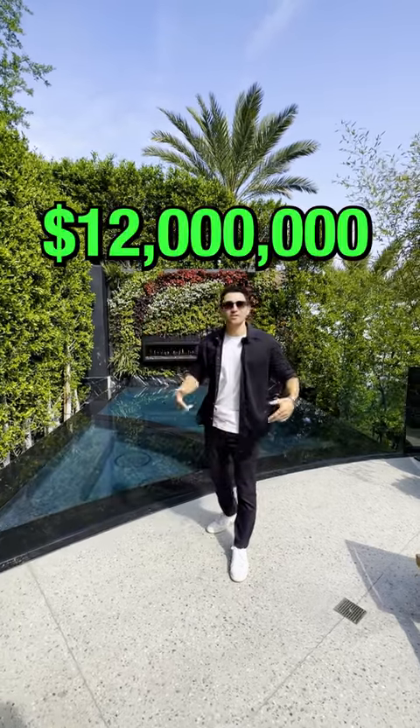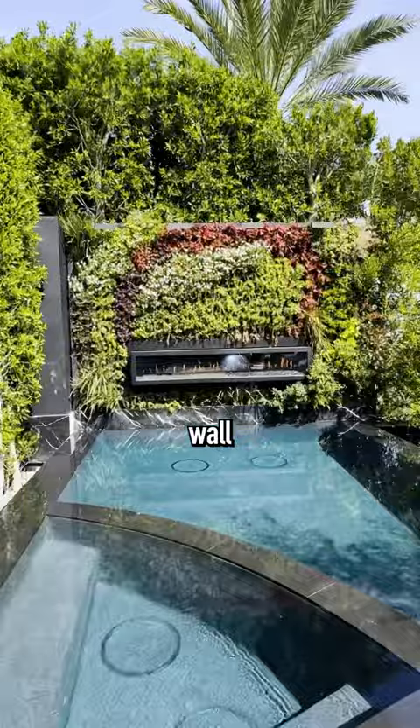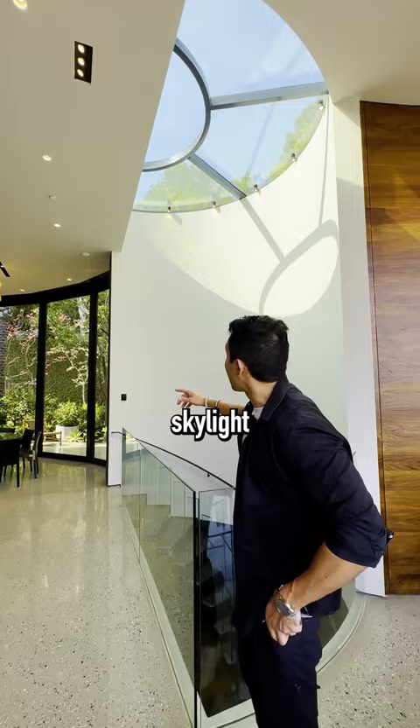This is what $12 million gets you in the Hollywood Hills. We've got a fire pit on your moss wall right next to your infinity edge pool. We've got this living wall right as you enter the house. We've got a curved skylight right above your stairwell. We've got a nice peaceful rock water fountain right in front of the house.